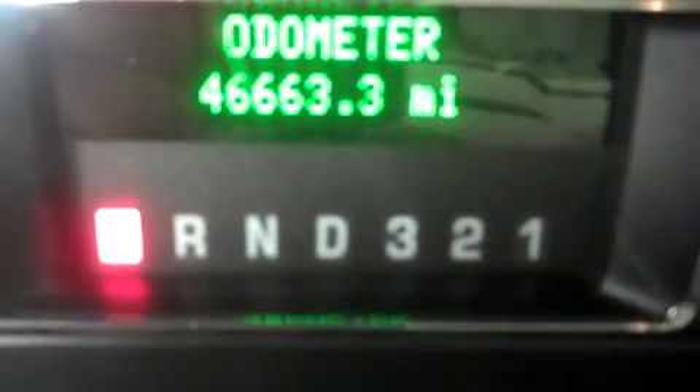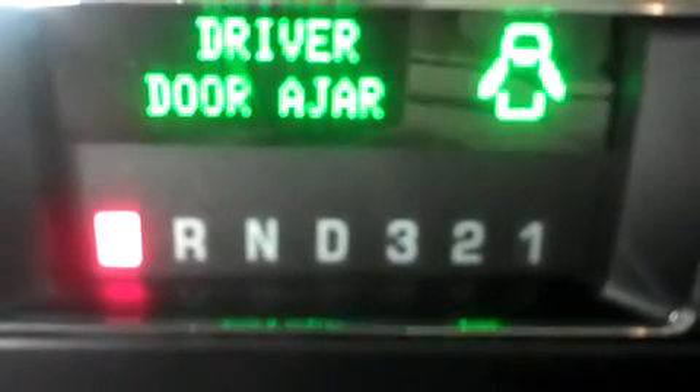And just so you can see the odometer, it reads 46,663 miles at the time of this video.